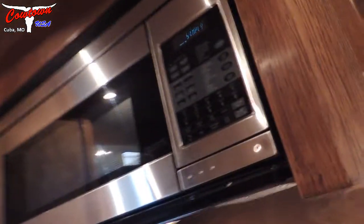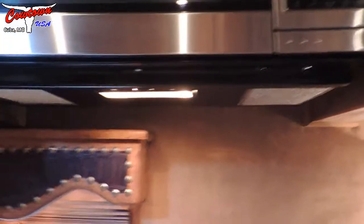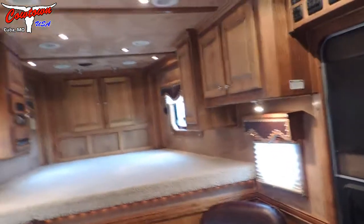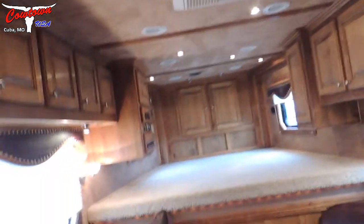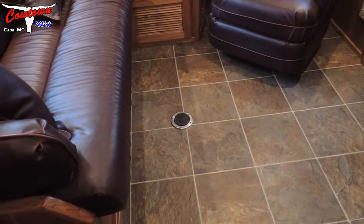Over here it's got your convection oven, a recessed cooktop, and a large fridge. Just a really, really pretty trailer with a lot of upgrades — soft touch ceiling. It's got a spot on the floor so you can put a table in there.